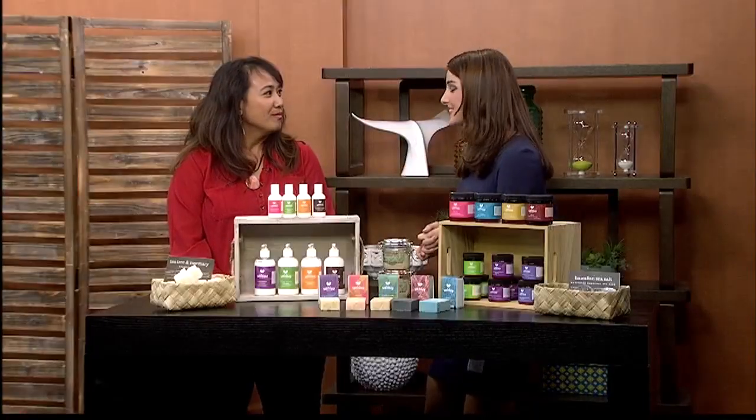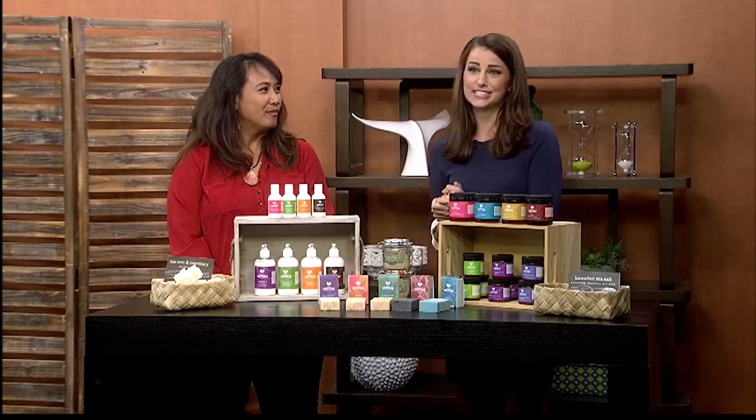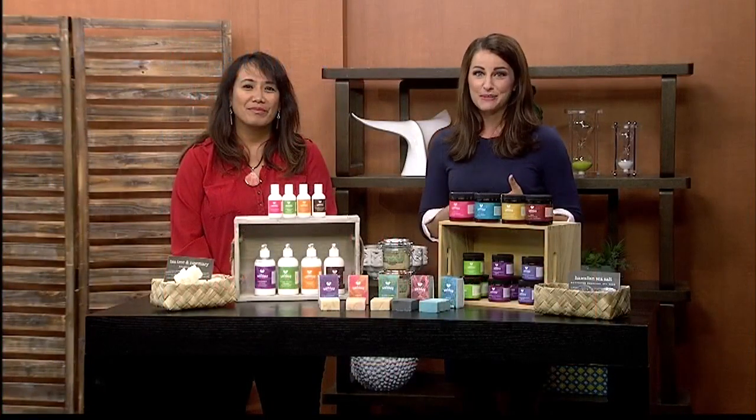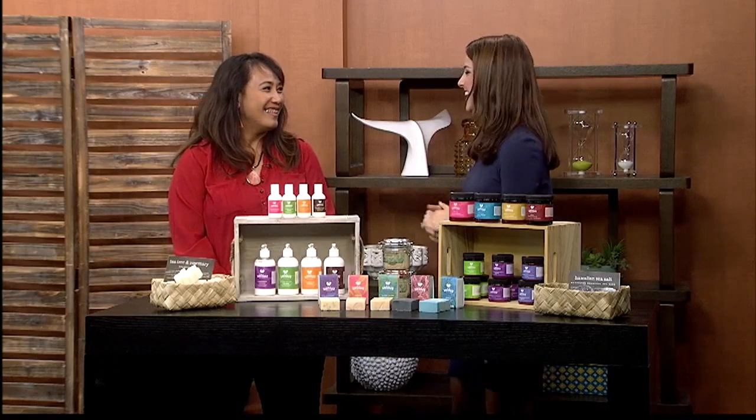Thank you so much for coming on the show and for sharing these products. Again, they're soaps, they're scrubs, they're lotions. You're not going to want to miss this. Check them out at the Made in Hawaii Festival happening this weekend — Friday, Saturday, and Sunday. Friday and Saturday from 10 to 9, and then on Sunday, 10 to 5. Make sure you check them out.